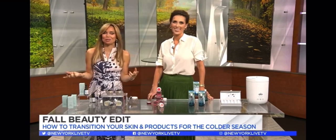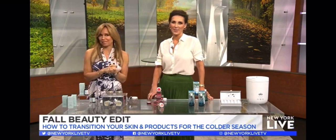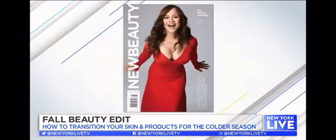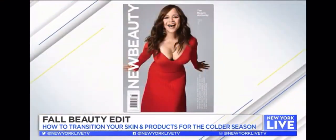It definitely feels like fall outside. Let's just embrace it. With the new season and colder temperatures, it means a new regime for your skin. Here with her fall must-haves is Senior Editor-at-Large of New Beauty Magazine, Sarah Egenberger. We need to talk about our skin because all things are happening right now as the seasons are changing. What happens to your skin when you're transitioning from summer to fall?